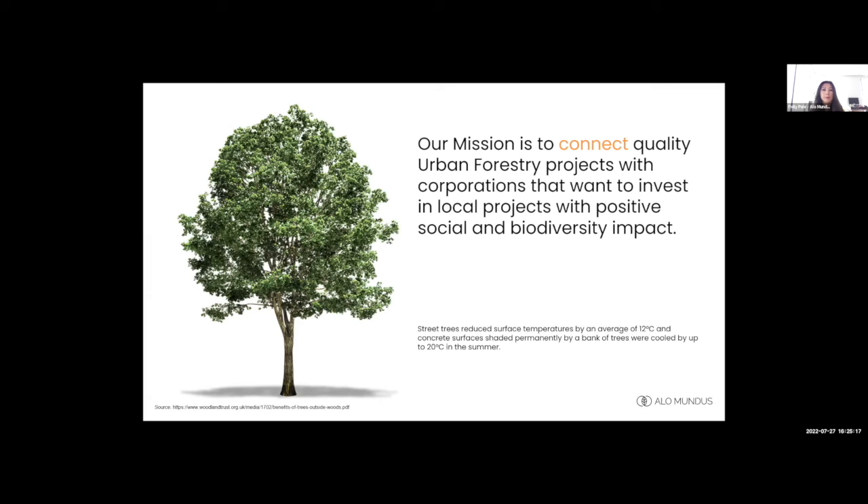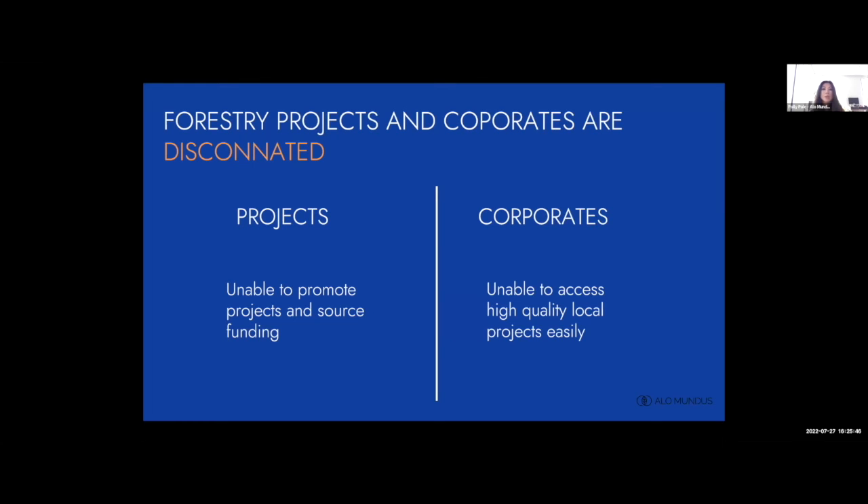We've seen the unprecedented heat wave last week in the UK. Street trees alone can actually reduce surface temperature by 12 degrees Celsius, and a bank of street trees can reduce it by 20 degrees Celsius. Not only do they bring down the heat, but they have other benefits like biodiversity net gain, floodwater reduction, and pollution reduction. Local authorities have declared climate emergencies in the UK and are kicking off these projects.